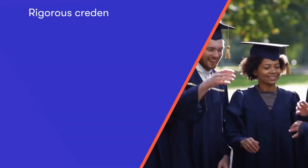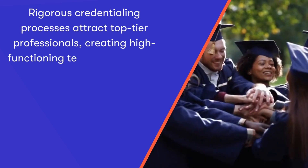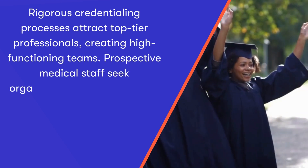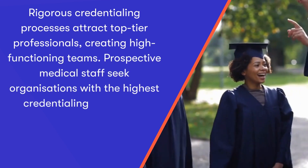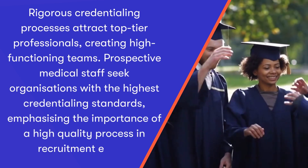Number two: it fosters significant professionalism. Rigorous credentialing processes attract top-tier professionals, creating high-functioning teams. Prospective medical staff seek organisations with the highest credentialing standards, emphasising the importance of a high-quality process in their recruitment efforts.